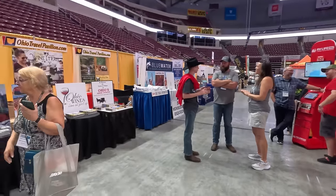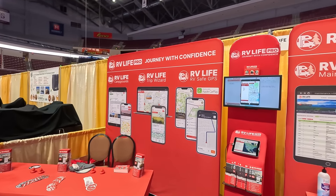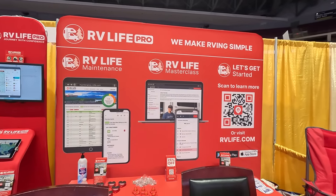RV Life Pro includes a whole suite: RV Life Campgrounds, Trip Wizard, RV Safe GPS, RV Life Maintenance, and RV Life Masterclass. They're located downstairs in the Giant Center in the hockey rink with a double booth. They can demonstrate features, answer questions, and introduce the product. Their podcast hosts Dan and Patty Hunt from the RV Life Podcast are giving daily trip planning seminars.